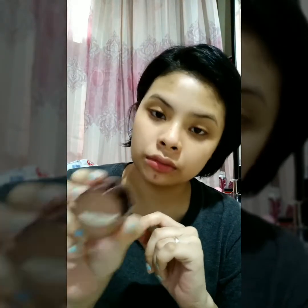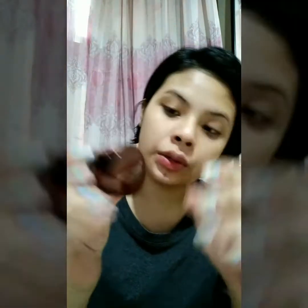I always start my makeup with my brows — brows first, then eyes, then the whole face, and lips last. I'm using Music Flower in black for the brows, because I just want a very natural makeup. This is from Lazada. It's a pomade — very pigmented, so you have to be careful when applying.